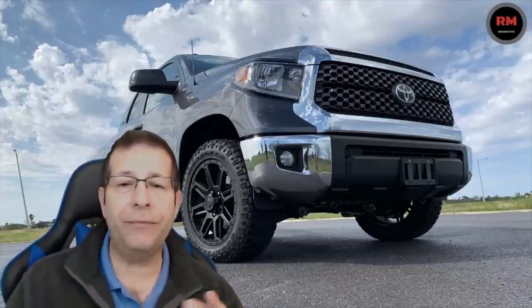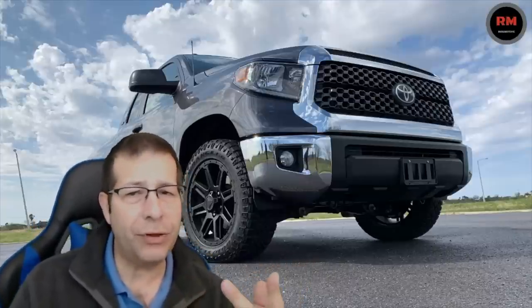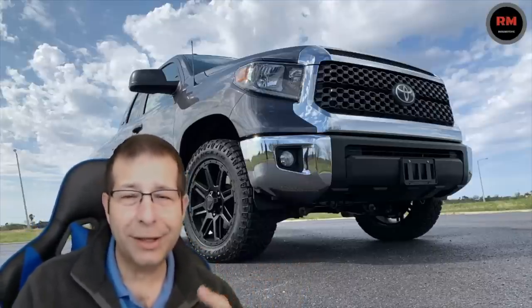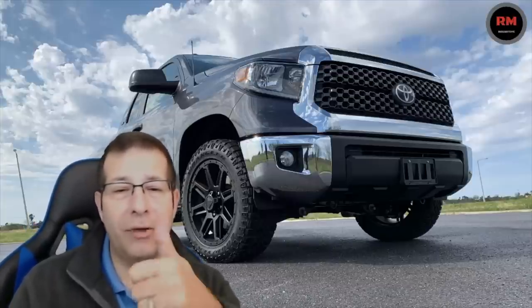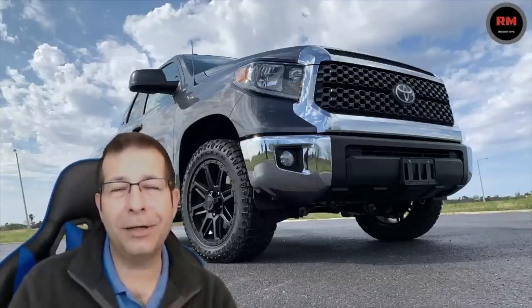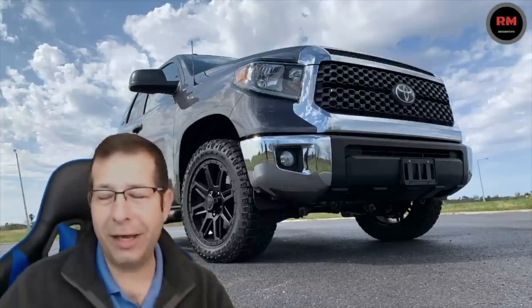Something for you to consider if you're in the market and looking at a Tundra — drive both, see what you think. I bet you'll be impressed. As usual, appreciate you guys watching. Please give this video a big thumbs up, click that subscribe button if you haven't before, and we'll see you next time. Have a good day, bye.